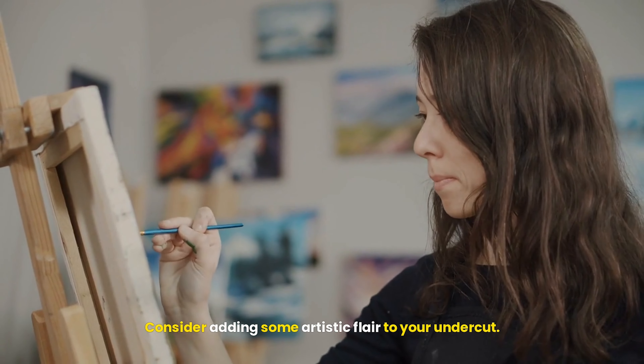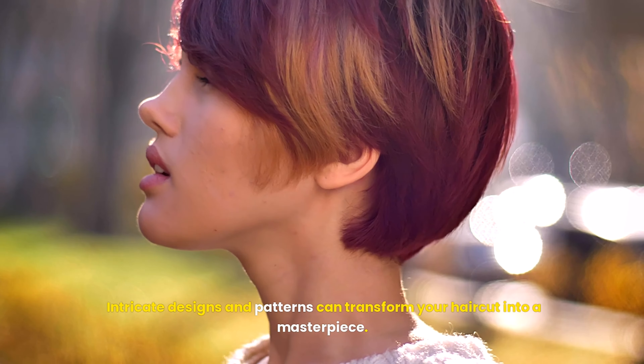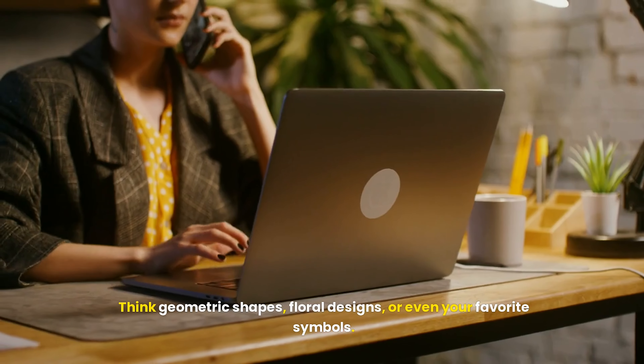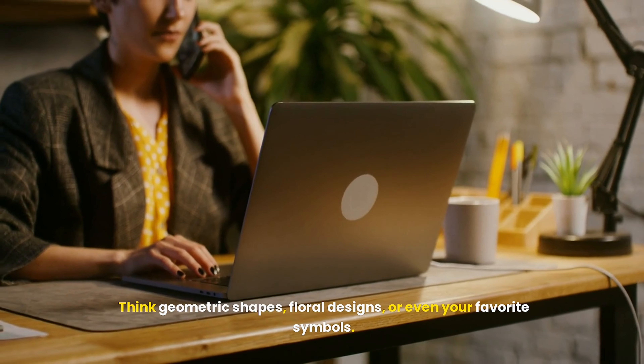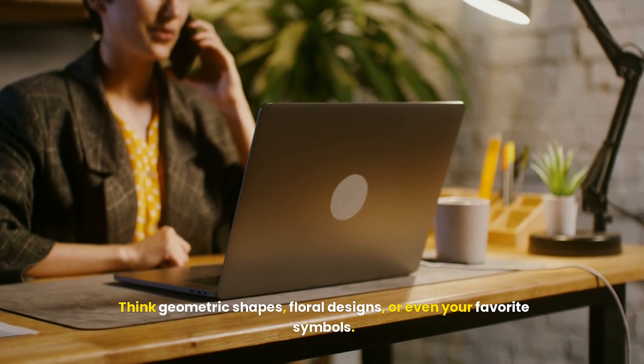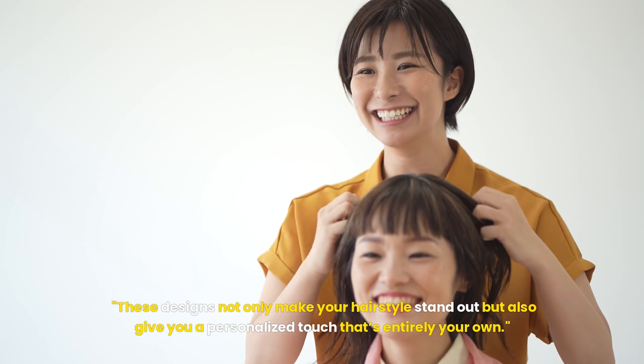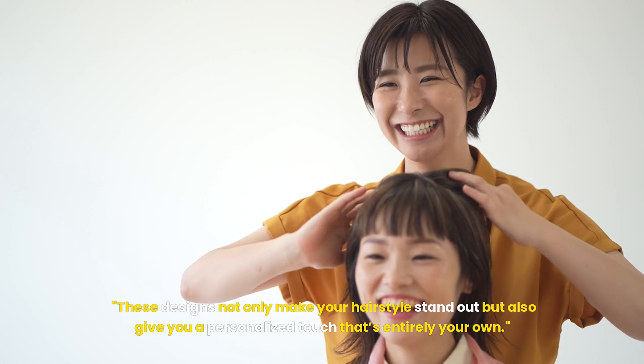Feeling adventurous? Consider adding some artistic flair to your undercut. Intricate designs and patterns can transform your haircut into a masterpiece. Think geometric shapes, floral designs, or even your favorite symbols. These designs not only make your hairstyle stand out but also give you a personalized touch that's entirely your own.